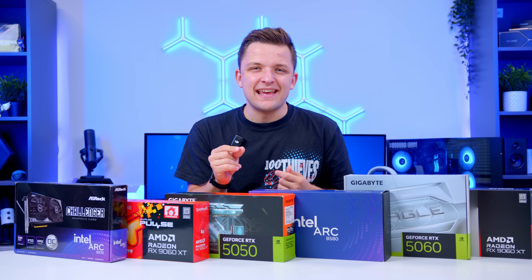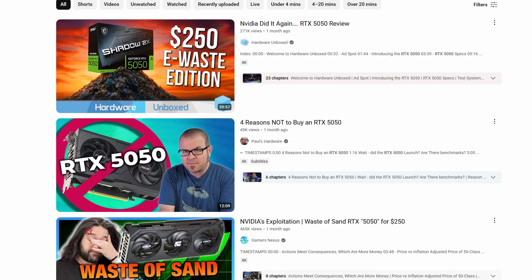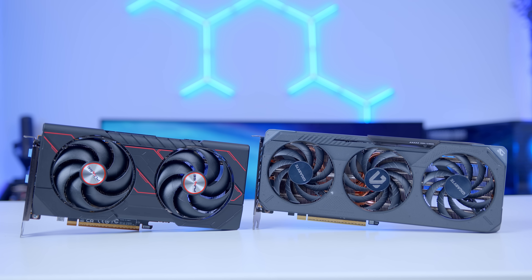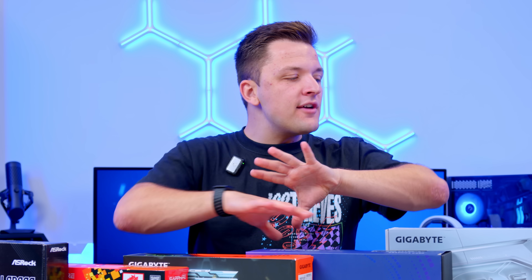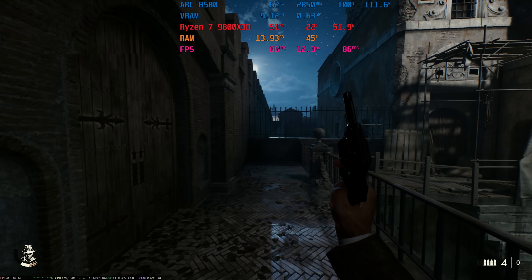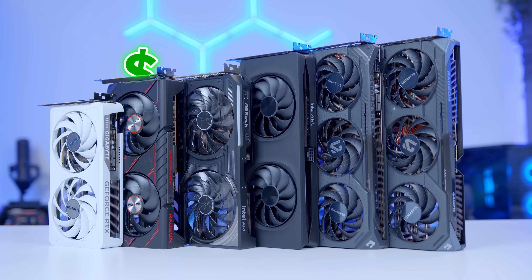Are you looking to build a budget gaming PC but not quite sure which GPU to pick? It's a question a lot of people are asking right now. With more options than ever and more controversy than ever in the GPU market, it can be really tricky to tell apart the good GPUs from the bad. In today's video, I've gathered up all of the budget GPUs currently offered by AMD, Nvidia and Intel, tested them in the most popular titles, and I'll be giving you a definitive answer as to the best cards to buy for every price point.